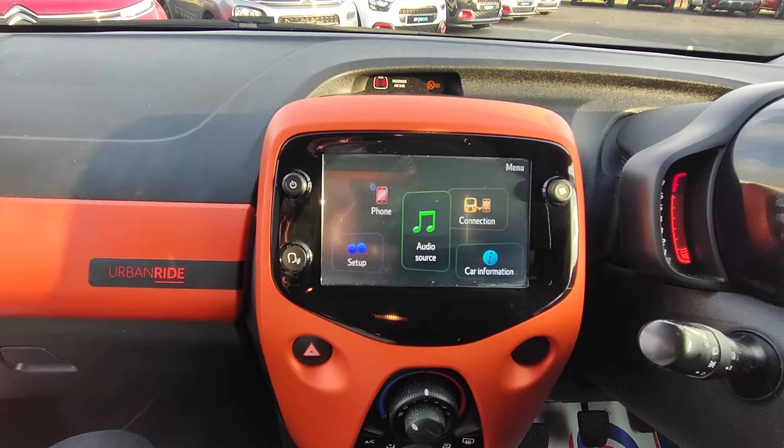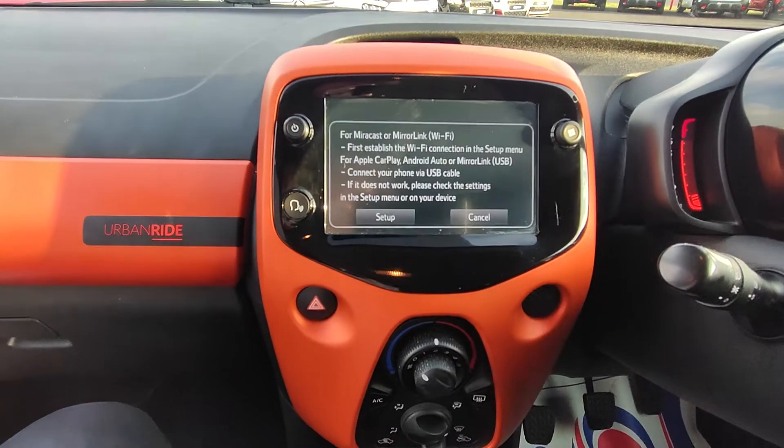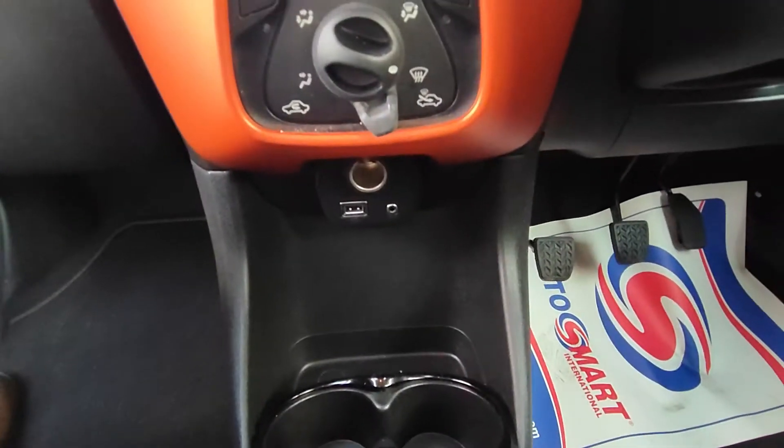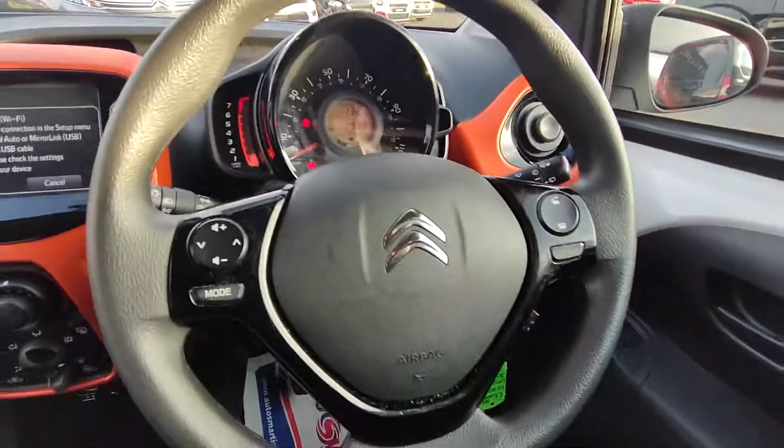you have Bluetooth, and you also have Apple CarPlay and Android Auto. There's also a USB port for charging, air conditioning, steering wheel controls — everything you would need.